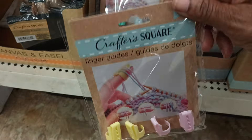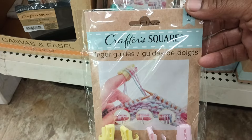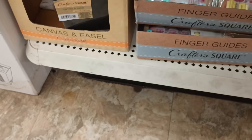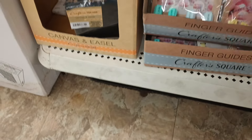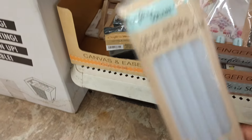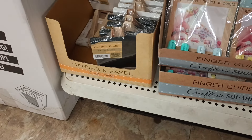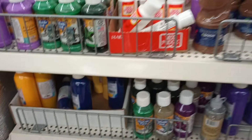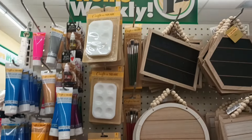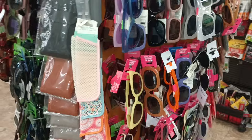Kind of made it back towards the front at an end cap. This Crafter Square finger guide caught my attention — so if you crochet or knit, they've got finger guides here. Pretty pink and yellow, turquoise and sky blue — that's new. They've also got large glue sticks here in a five pack for the large glue gun. They usually sell small packs for the small glue gun. Got some paints here too.